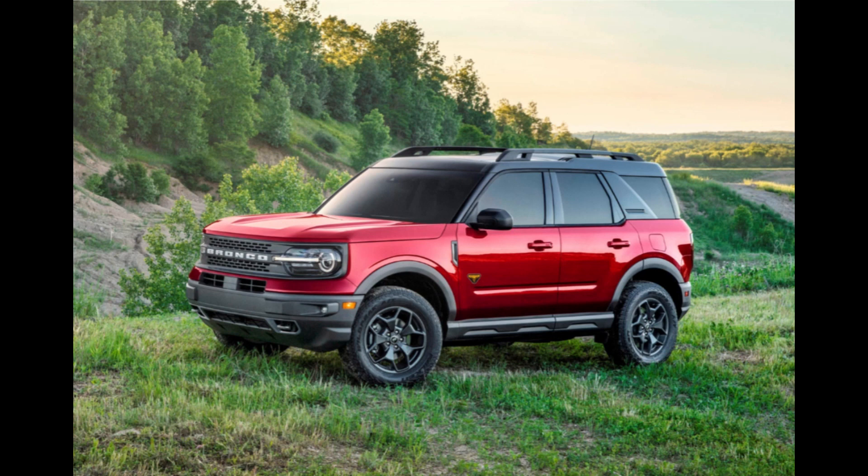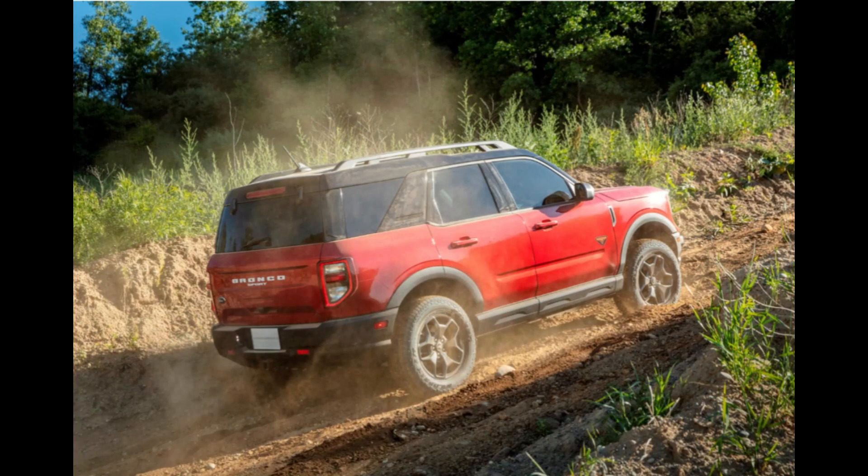The new tune not only adds 36 horsepower and 54 pound-feet of torque to the wheels but spreads the power through the rev range to make it more usable off-road. The engineers got a baseline measurement of 250 horsepower and 275 pound-feet of torque at the crank on Vivid Racing's all-wheel drive dyno. That translates to 186 horsepower and 246 pound-feet of torque at the wheel, which is already plenty for an off-roader as small as the Bronco Sport.